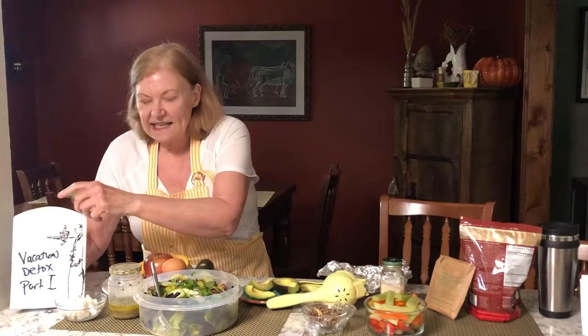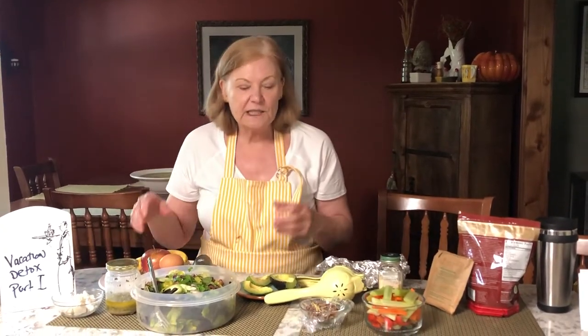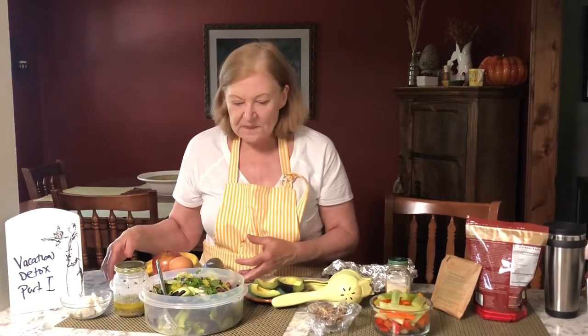Hi everybody, it's Get Real in the Kitchen with Deanna Olson. It's Vacation Detox Part 1. When you come back from vacation, I have a list below for you in the description as well as a couple of recipes, so you can drop by the grocery store on the way back from the airport before you even get home.